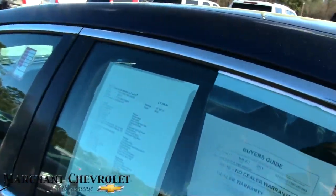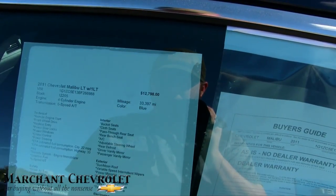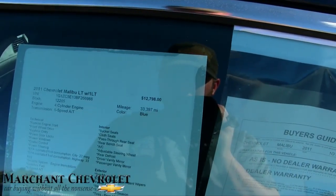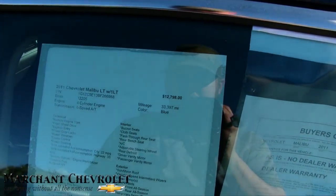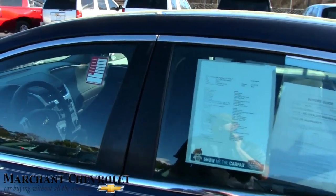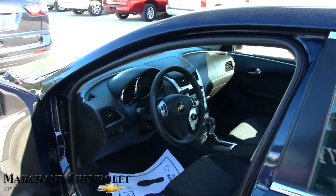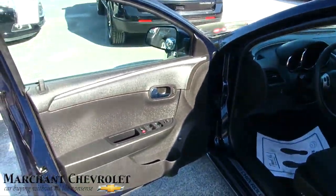We do have the window sticker here — it's an LT. The price is $12,798 and the mileage is 33,397. Good mileage, great price. This one's good for financing if you want a good payment — payments won't be high on this particular car, and you get a nice clean overall car.